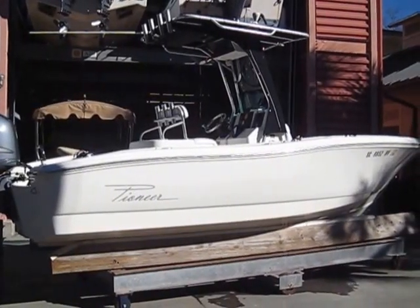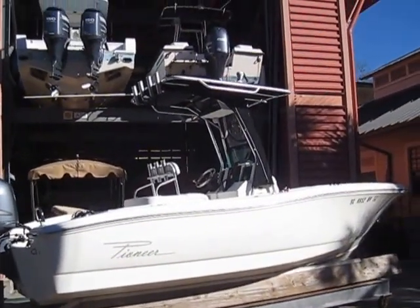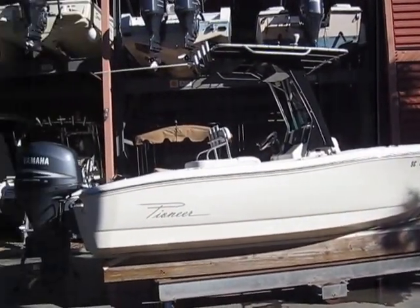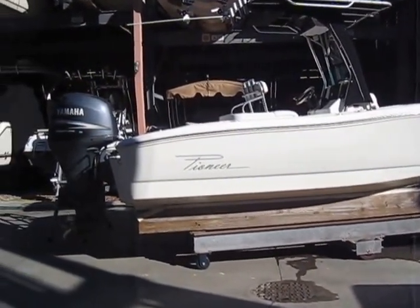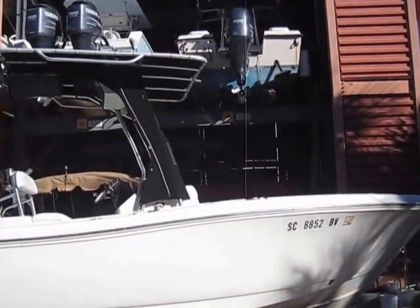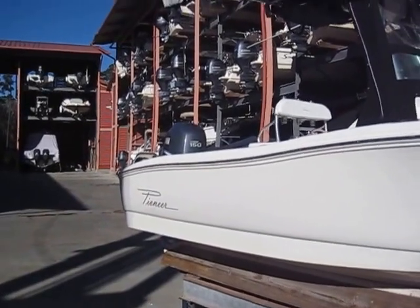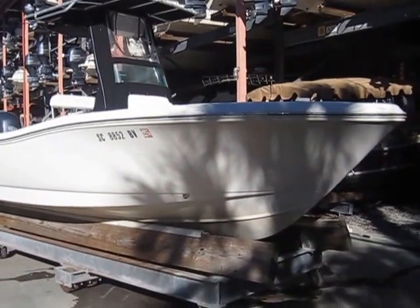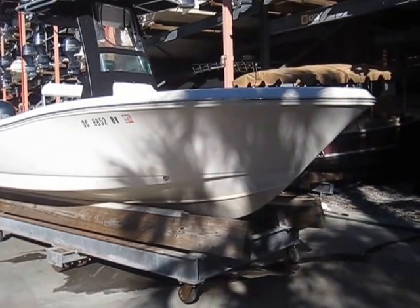Hey guys, Rob here, happy new year. I'm at alwaysinhotwater.com and boatsinhotwater.com. We've already kicked off the season starting pretty good with a couple boats already under contract. We're on about the 12th of January 2016, and right now I'm in 40-degree weather. It may look warm out here but it is not. This one is now available to the marketplace and it is a very, very nice boat.